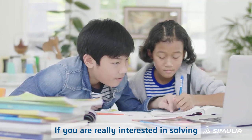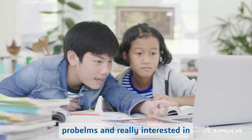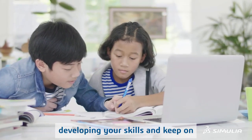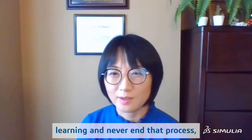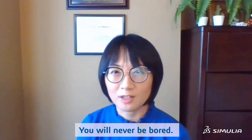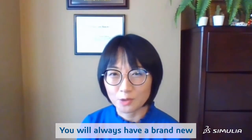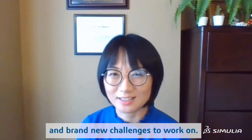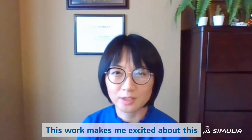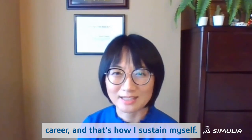If you are really interested in solving problems, really interested in developing your skills and keeping on learning — and never ending that process — I think this is the right career. You will never be bored. You will always have brand new perspectives, brand new knowledge, and brand new challenges to work on. This work makes me excited about this career and that's how I sustain myself.